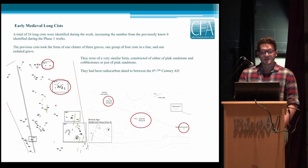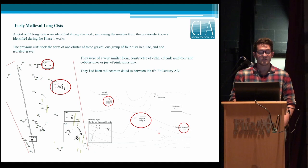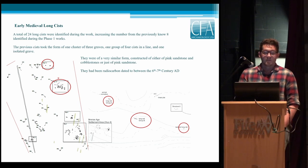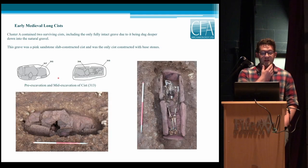Moving on to the early medieval long kists — they were found in two clusters: the large cluster to the south, Cluster B, and two isolated ones at the top, Cluster A. Placing this next to the 2006 Headland work, they identified three areas with long kists: clusters of four, three, and a single isolated one. The whole area is on a natural ridge and plateau — the highest point of the site — where the kists were found. They're all very similar in form to the Headland ones, which were radiocarbon dated to the 6th and 7th century AD.